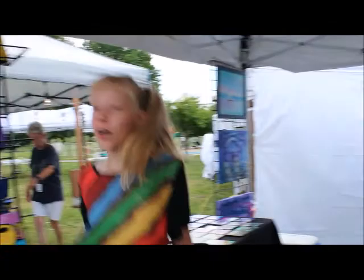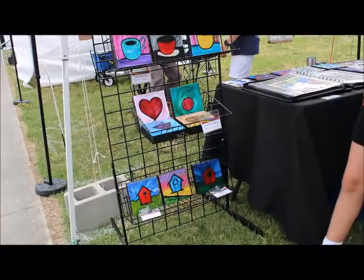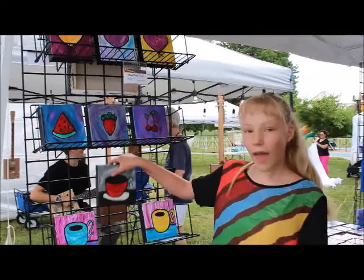Over here I have the same grid walls but I have a rack that I can stand up my mixed media, my small mixed media, which is kind of hard to hang on a box.